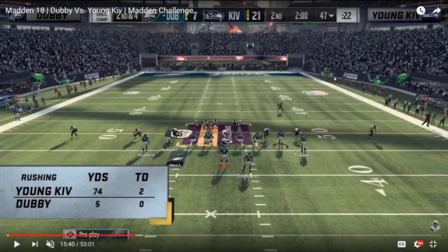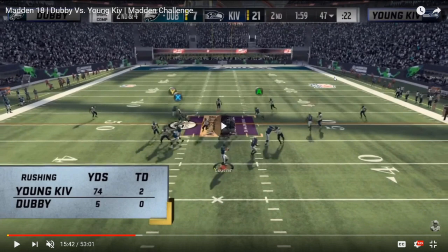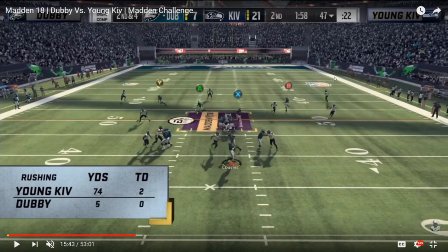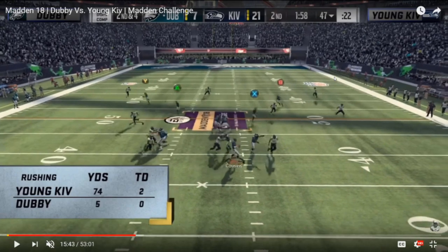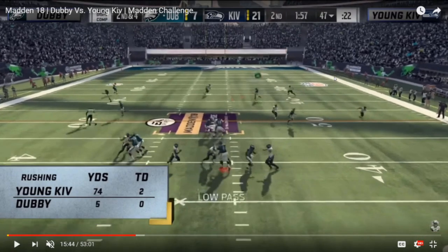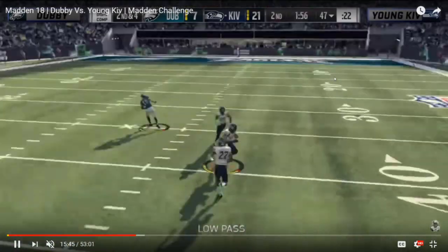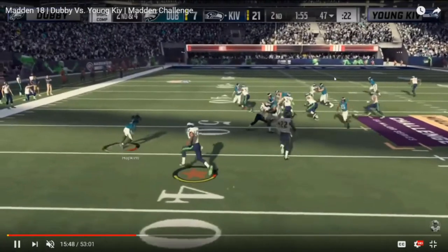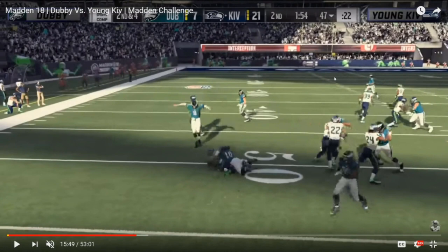Two plays later, there's an identical defensive setup from Kiv and the same read from Dubby — except this time Dubby throws an interception. The free safety doesn't get distracted by the corner route this time; he stays in the middle of the field, backpedaling the entire time, never fully shifting his attention or momentum to that corner out. Dubby makes the same read against the same defense he just beat two plays ago for 25 yards, and this time Ronnie Lott cuts in front and makes the pick for Kiv, putting Kiv in a strong position already up 14.